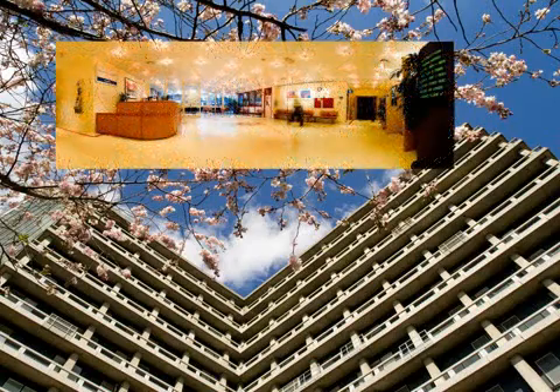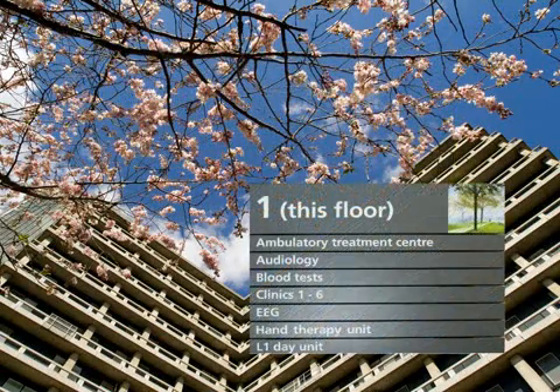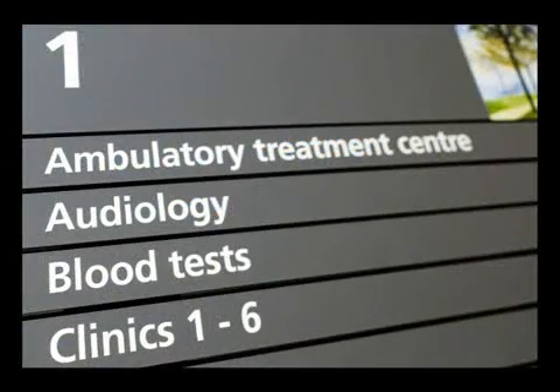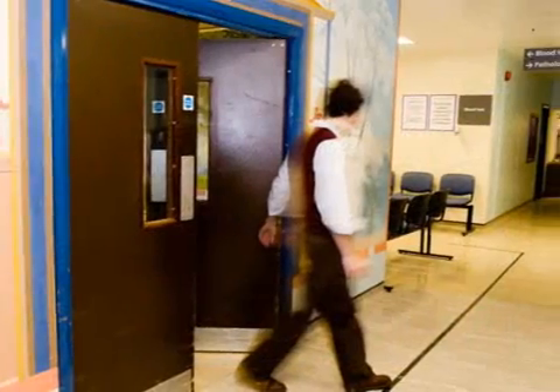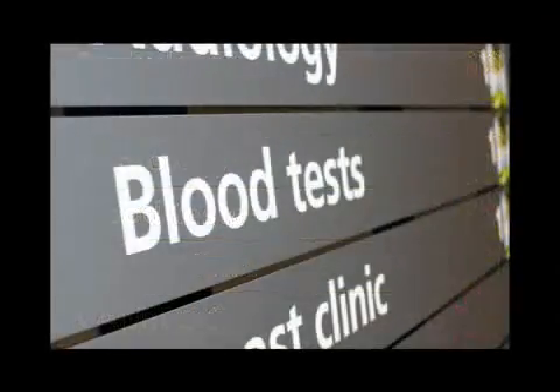How to find us. The phlebotomy department or blood room is on the first floor between outpatient clinic one and clinic four. Follow the black line in the floor leading from the main lifts, or the signposts from other points on the first floor.